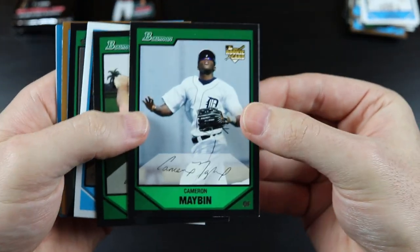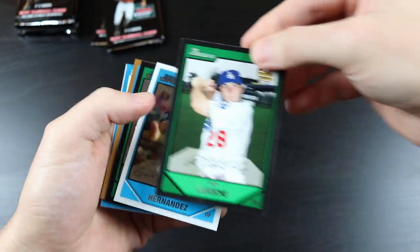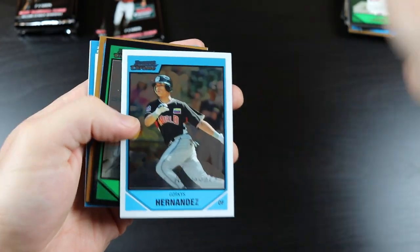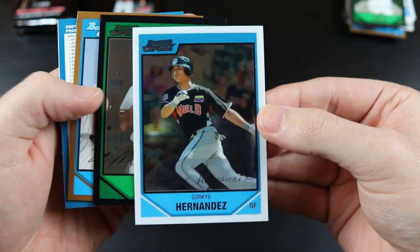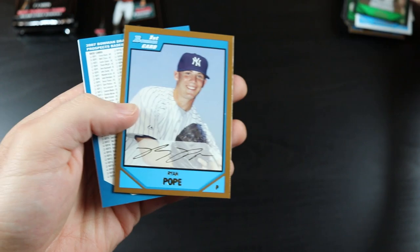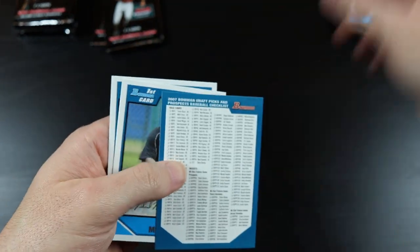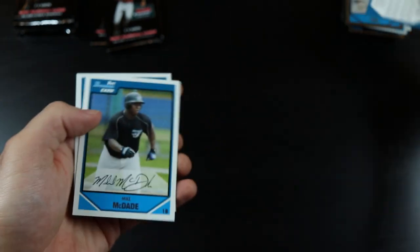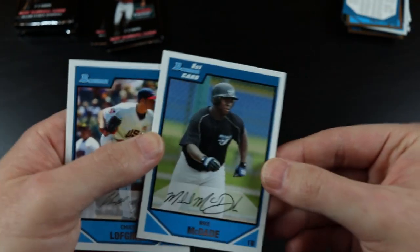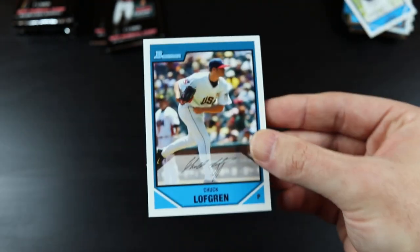Cameron Mabin rookie card, Andy LaRoche, Gorkys Hernandez, Matt Brown, Ryan Pope, a checklist, Mike McDade, and Chuck Lofgren.